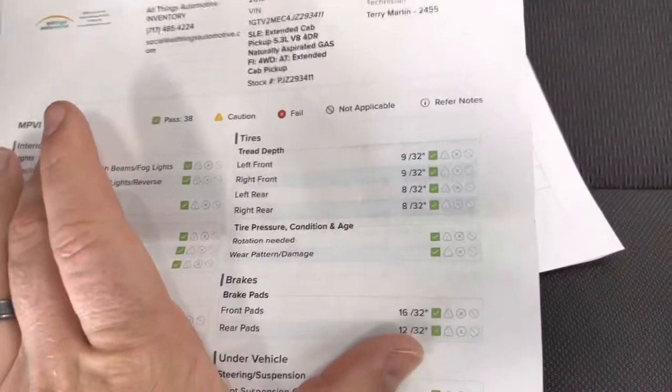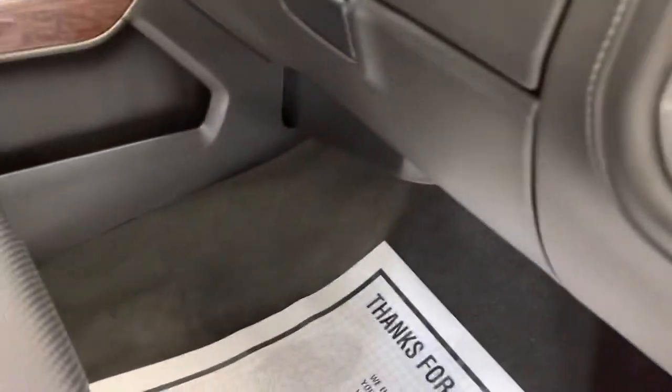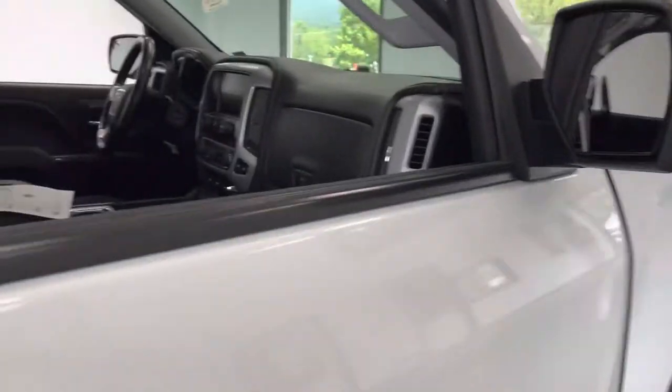Let's take a look at the Core Mechanical Check Sheet. Looks like you have 9/32nds on all the tires. Rear and front pads are all good to go. Along with a fresh oil change, new cabin air filter, fresh brake pads, and a top-to-bottom detail just for you.